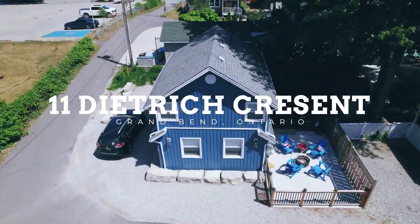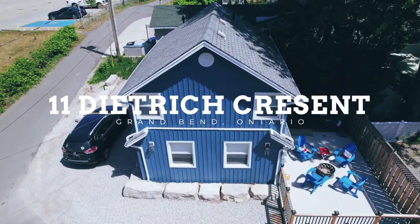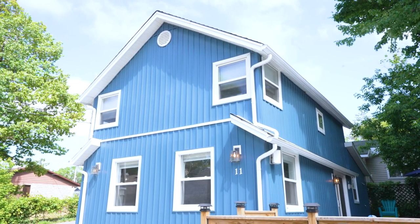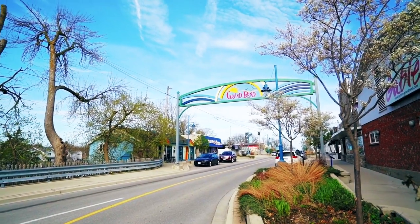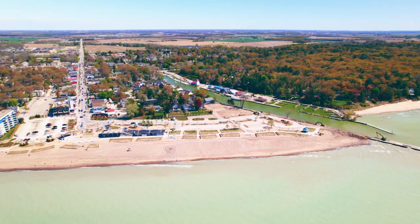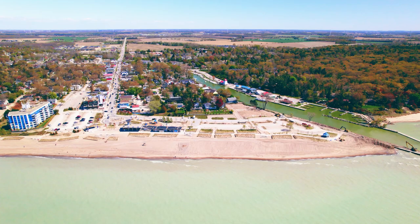In this episode of Prime Properties, we bring you to the golden shorelines and beach community of Grand Bend, Ontario. This exquisite two-story turnkey beach house or four-season retreat is presented to you by Justin Connico.